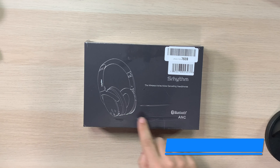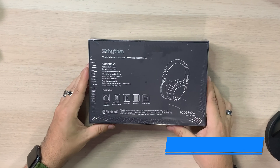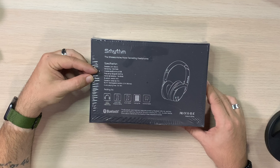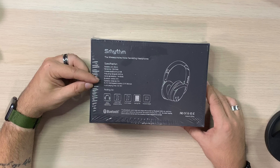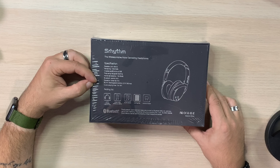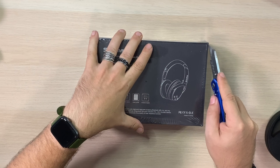Here's the box - Cerhythm wireless active noise canceling headphones Bluetooth NC25s. On the back: speaker unit 40 millimeter, impedance 32 ohms plus or minus 10, frequency range 20 to 20 kilohertz, active cancellation 18 to 23 decibels, Bluetooth version 4.1, operation distance 10 meters, built-in rechargeable battery 3.7 volt 360 milliamps, music playtime 12 to 16 hours.